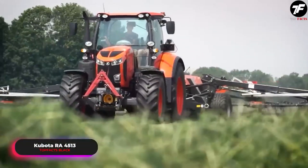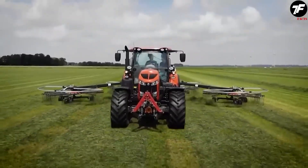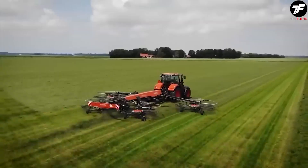The Kubota RA-45 13 is not just an agricultural machine. It is a tool for dream fulfillment.